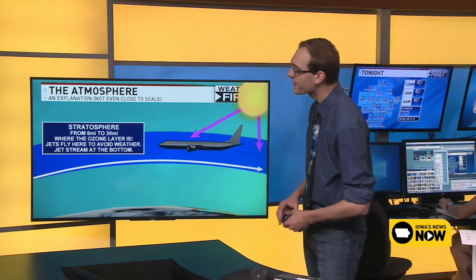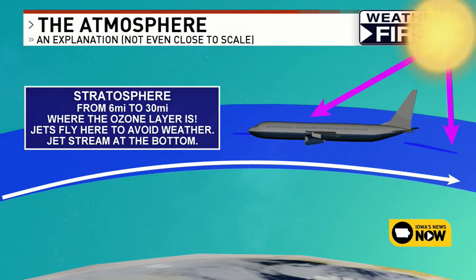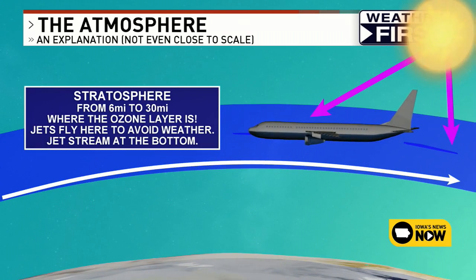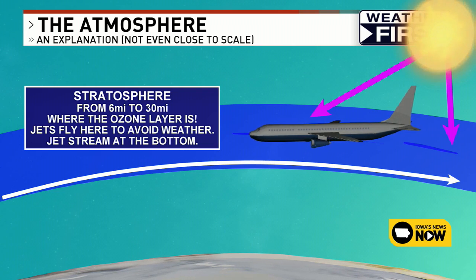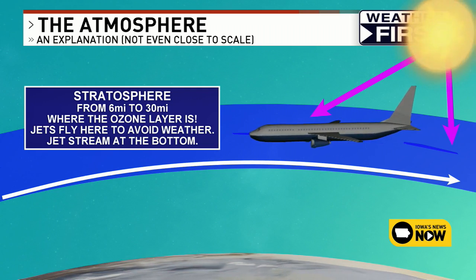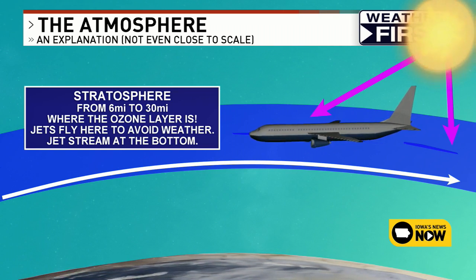Almost all of the clouds are found in the troposphere, and the higher up you go, the colder it gets. The layer right above the troposphere is the stratosphere, which goes from about six miles up to about 30 miles up. The stratosphere is very important because that's where the ozone layer is — a layer that protects us from a lot of the really harmful energy that comes from the sun.